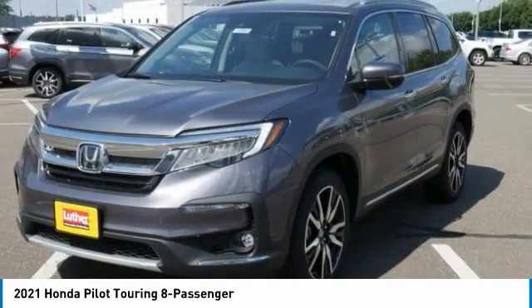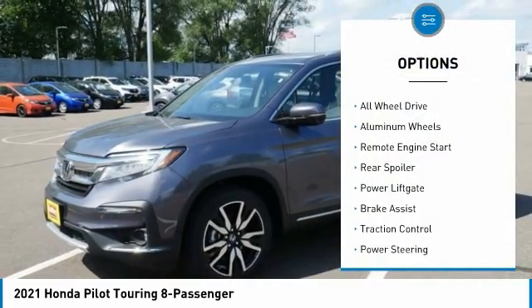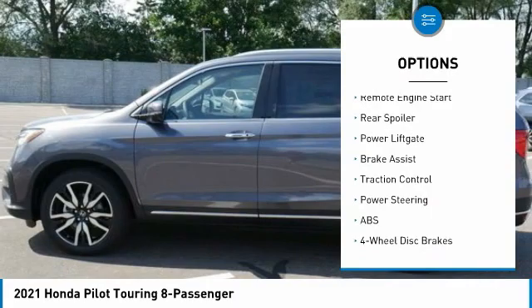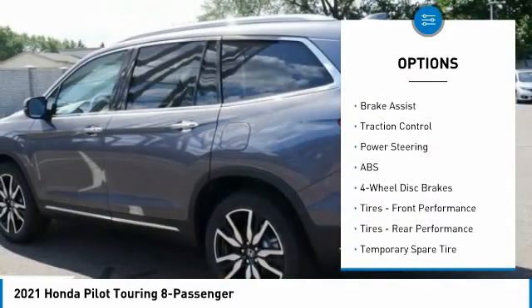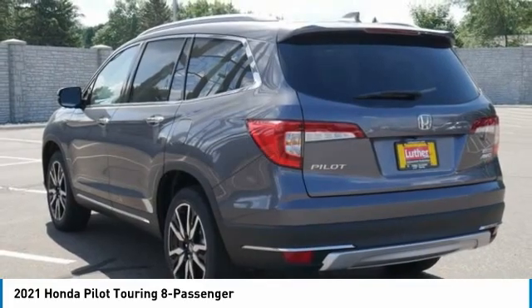Here are some of this vehicle's great options: tire pressure monitor, wide spot monitor, heated mirrors, all-wheel drive, aluminum wheels, remote engine start, rear spoiler, power lift gate, brake assist, traction control.